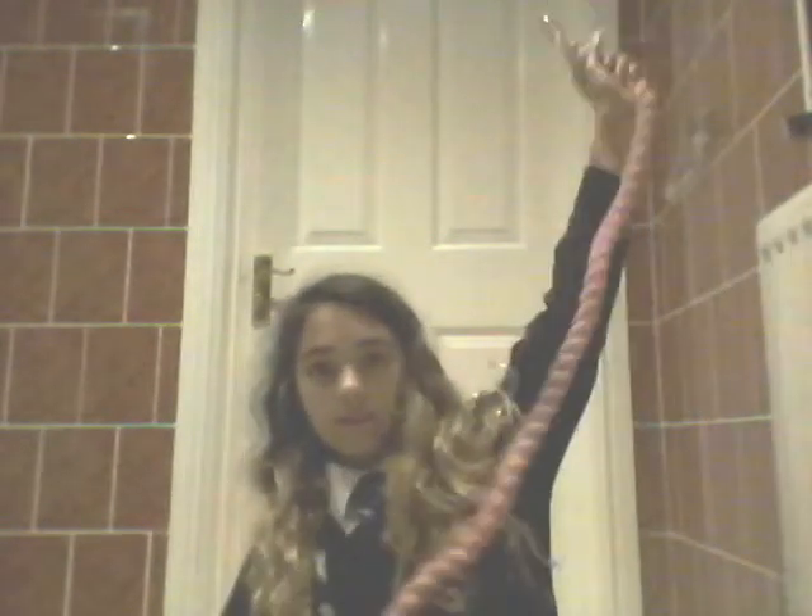Then we went to a place called Go Outdoors and I got this lead rope which is pink. Sorry guys, it is a bit dirty. I went Christmas shopping on Saturday and when I got back I didn't really have time to film this, and neither did I on Sunday because on Sunday I went to the barn. So I used it there — that's why it's a bit dirty.